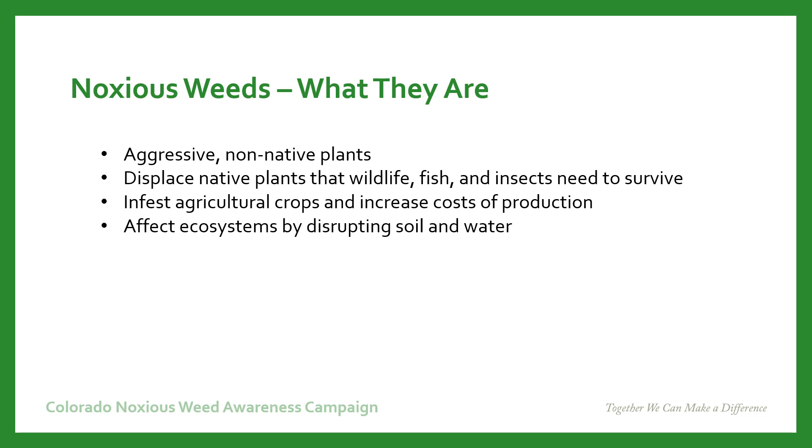Noxious weeds are invasive, aggressive, non-native plants that have arrived here from places like Europe or Asia. They displace native or desirable plants that wildlife, fish, and insects need to survive. They infest agricultural crops and increase the cost of production. Noxious weeds affect ecosystems by disrupting soil, water, and fire regimes.